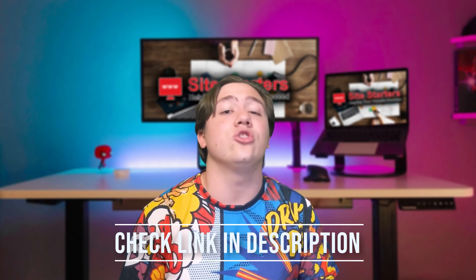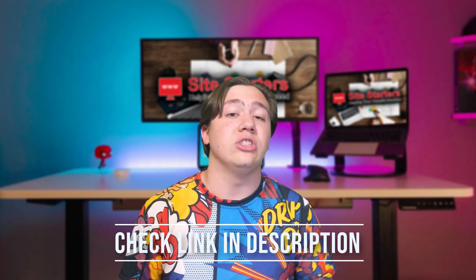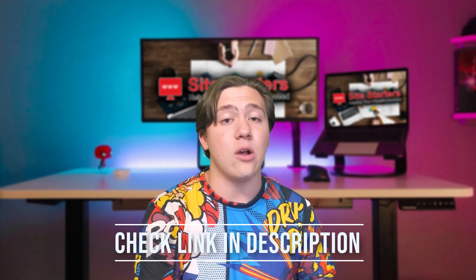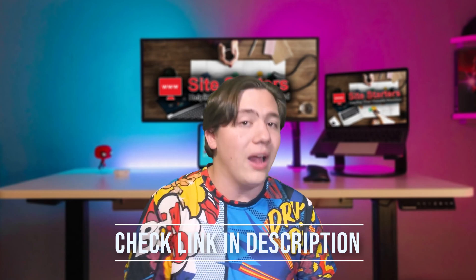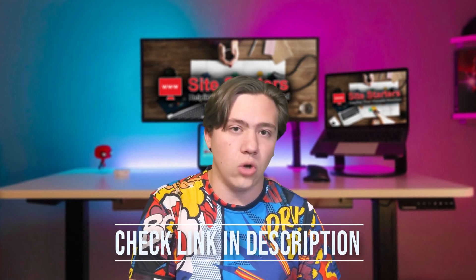You can actually get a discount of up to 72% off plus three months free with any yearly plan by using my link in the description below. It's a very special and unique discount, and I would highly recommend checking it out because Zyro is really great.